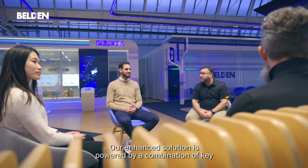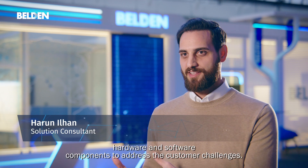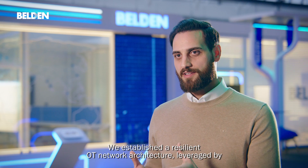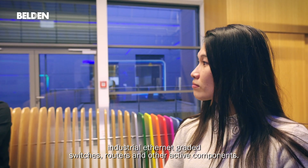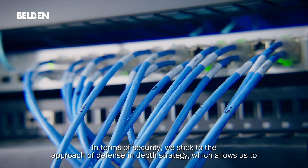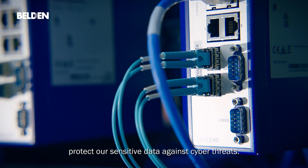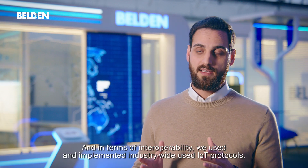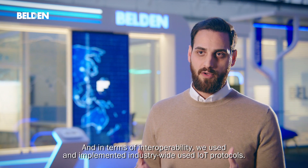We started the digital journey of the NT factory by using Digital Engineering Services, the DES. Our enhanced solution is powered by a combination of key hardware and software components to address the customer challenges. We established a resilient OT network architecture leveraging industrial switches, routers, and other active components. In terms of security, we adopted a defense-in-depth strategy, which allows us to protect our sensitive data against cyber threats. And in terms of interoperability, we implemented industry-wide IoT protocols.